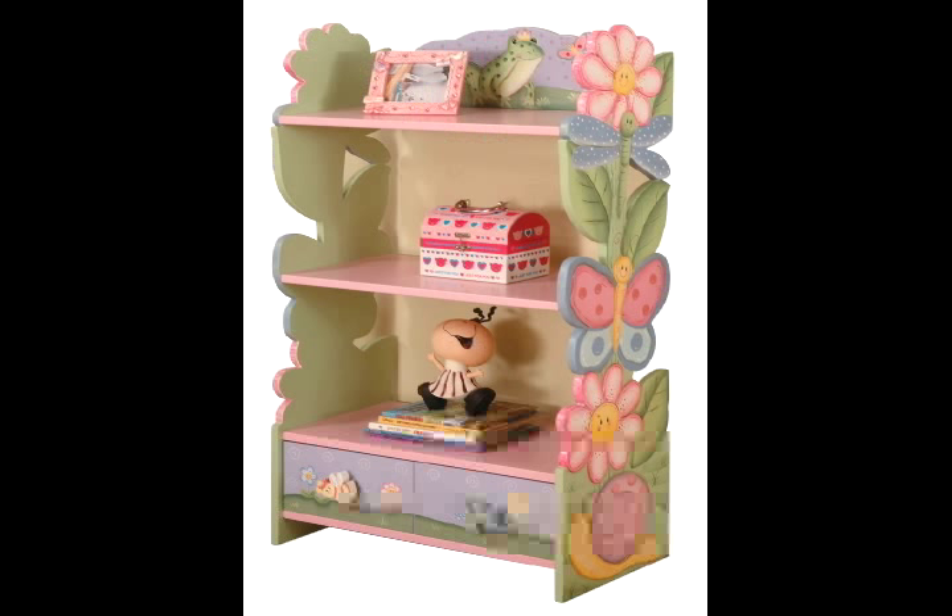Kids Painted Furniture Shop presents the Magic Garden Collection. The butterfly and frog rocker can't help but stir up interest in all things of nature.